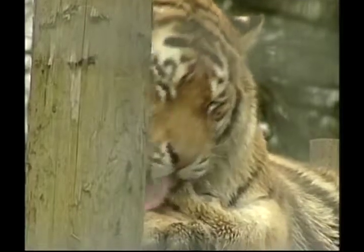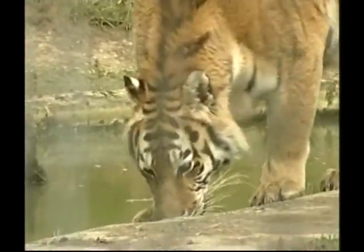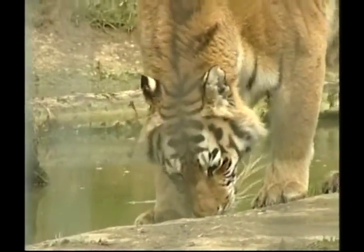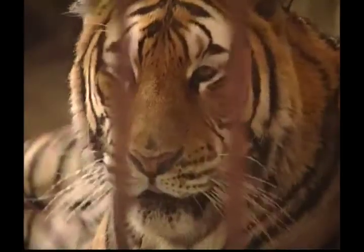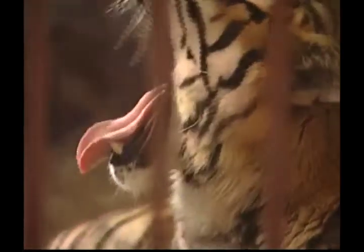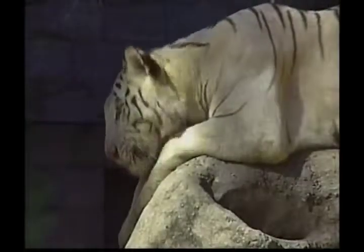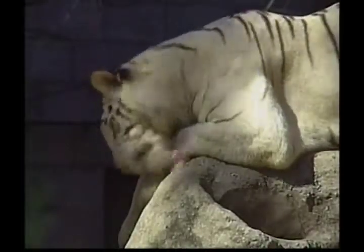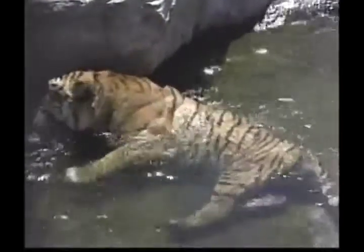Tigers are generally meat eaters and in the wild prefer pigs and deer, while in some parts of Asia they also hunt rhinoceros and elephant. A tiger can eat over 45 kilograms of meat a night — compare that to 400 hamburgers. These big cats are generally found in open grasslands and have also been known to live in tropical rainforests. They can live in almost any climate, as they only need shade, water and food to survive.